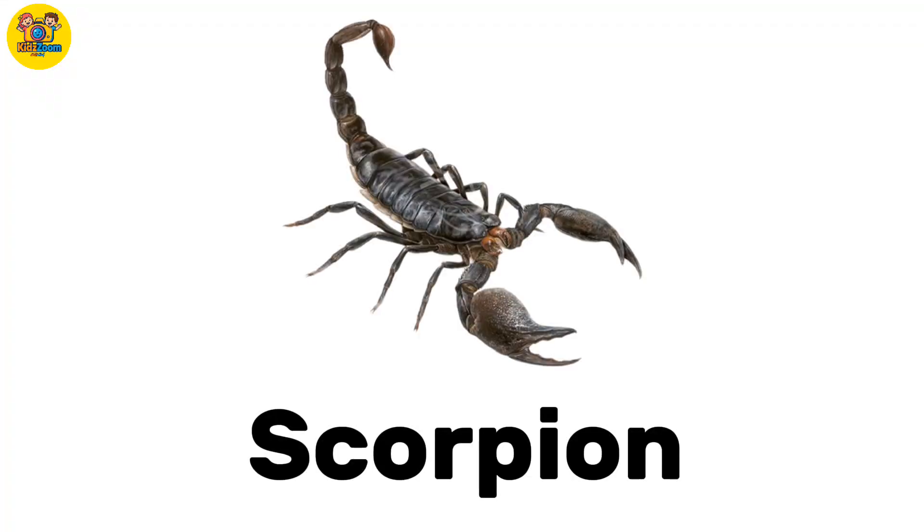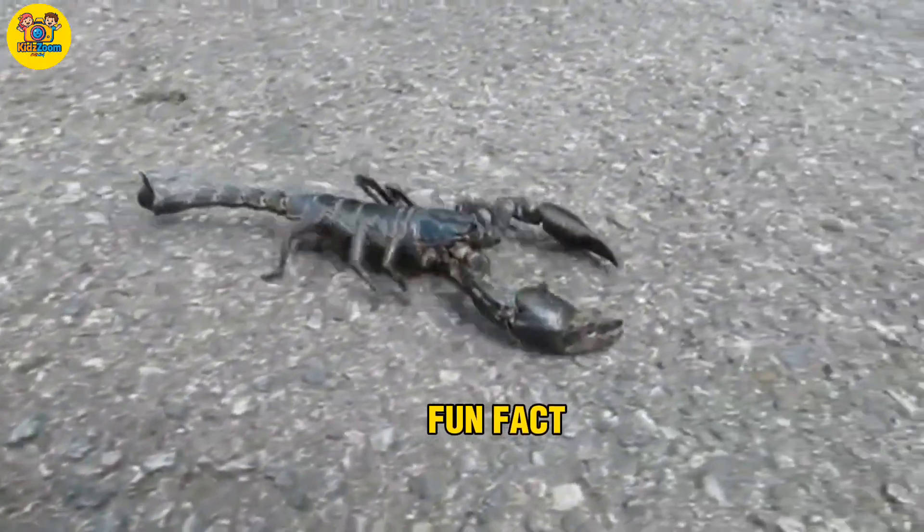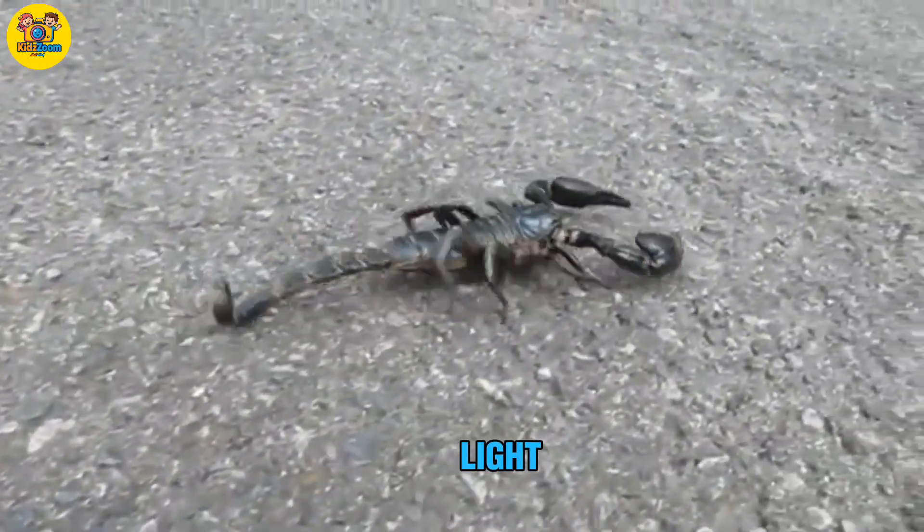Scorpion. A land animal with pincers and a stinger. Fun fact: scorpions glow under UV light.